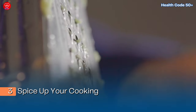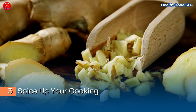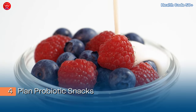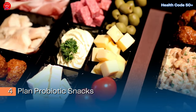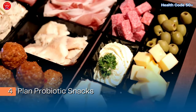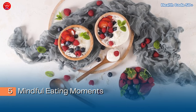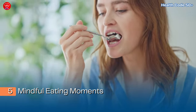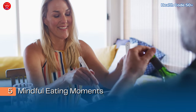Third, spice up your cooking — experiment with adding fresh ginger to your meals to harness its anti-inflammatory properties. Grate ginger into stir-fries, soups, or marinades to infuse your dishes with flavor while supporting your digestive wellness. Fourth, plan probiotic snacks — integrate probiotic-rich foods like yogurt with live cultures, kefir, or fermented vegetables into your snack rotation. Prepare individual portions or snack packs to have on hand when hunger strikes, making it easy to incorporate probiotics into your daily diet. Fifth, practice mindful eating moments — slow down, chew your food thoroughly, and savor each bite. Set aside dedicated meal times free from distractions to fully focus on nourishing your body and supporting optimal digestion.